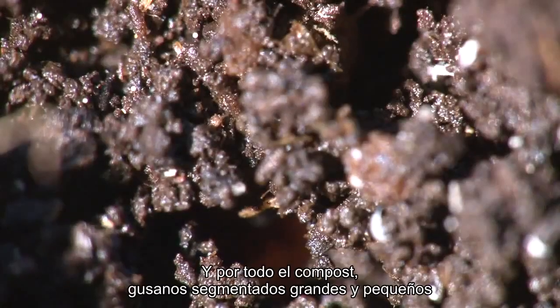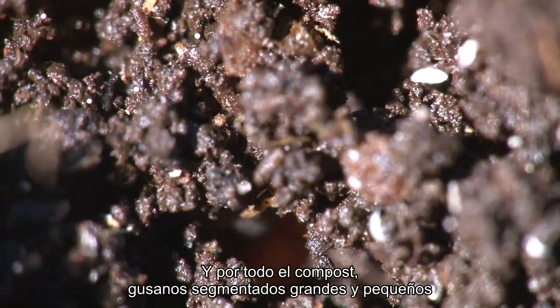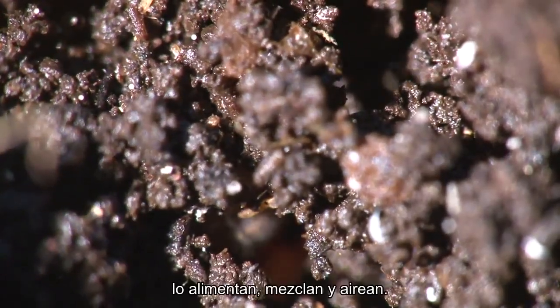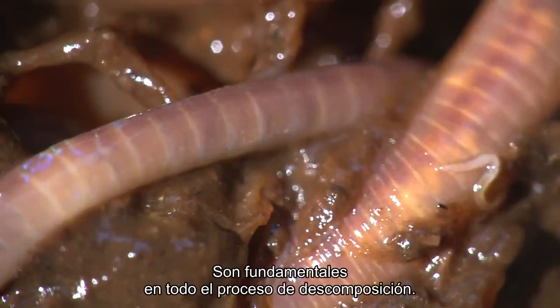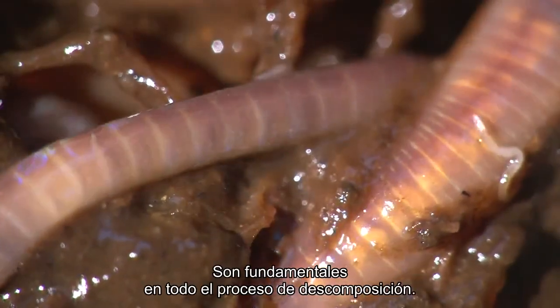And throughout the compost, segmented worms, large and small, feed, mix and aerate the compost. They are vital to the whole process of decomposition.